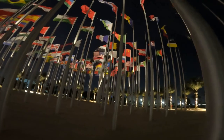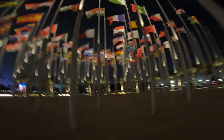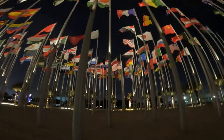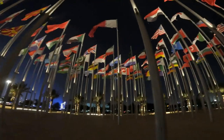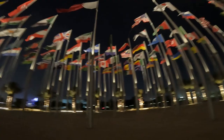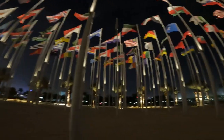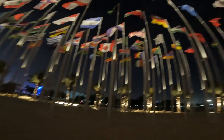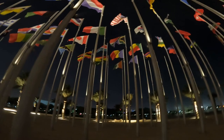So this is the Flag Plaza. Let me locate the Kenyan flag. I've seen Tanzania somewhere. Where is the Kenyan flag? There's no Kenyan flag here... Ah, here is the Kenyan flag! Let me go to the Kenyan pole.